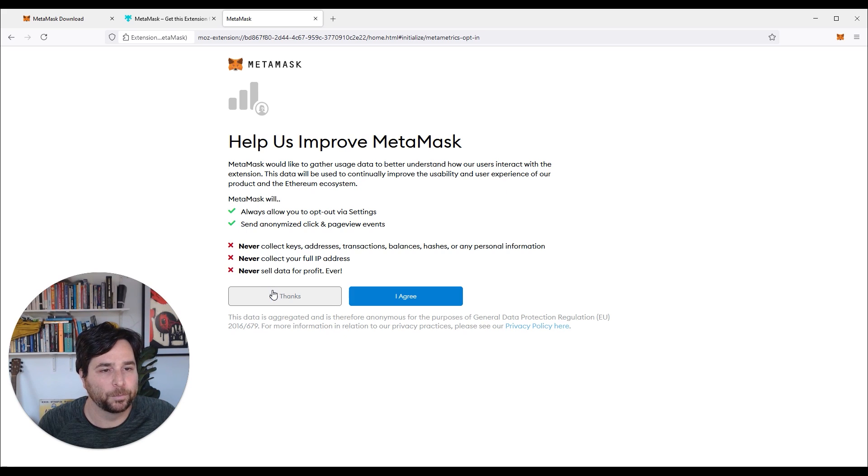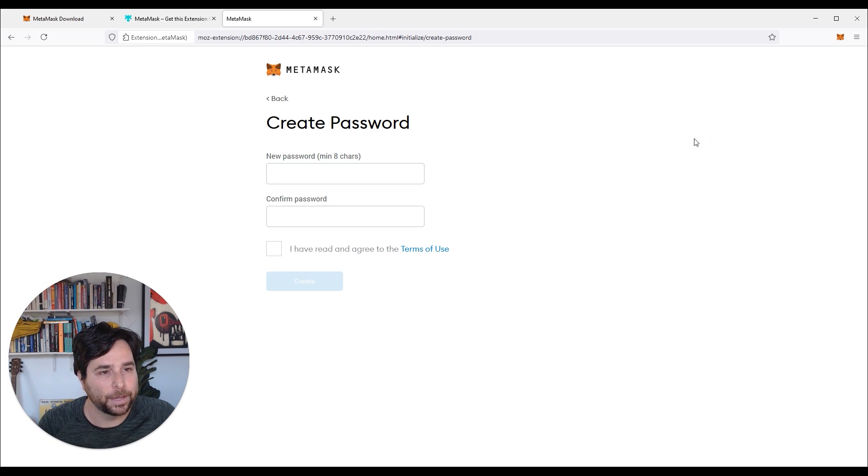I really don't want them tracking me in any way, so no thanks. The first thing you're going to do is need to create a normal password that you will be able to log into this each day. This can be whatever normal password you have, but it should be secure as well. Let's generate a random one and I'll save that in a notepad file for now — which is not smart, but I'm just doing that for the demo. Okay, create.